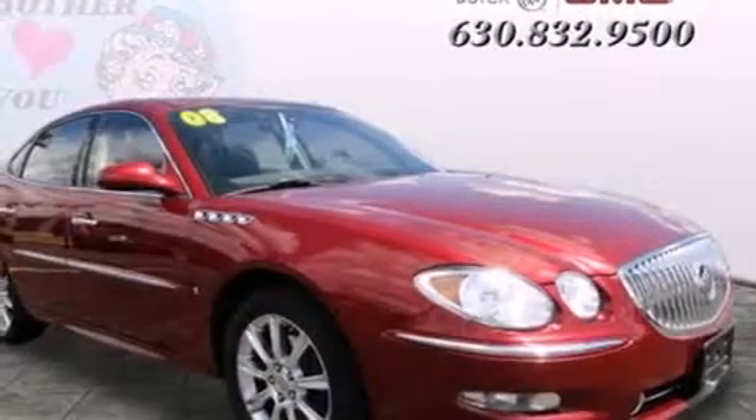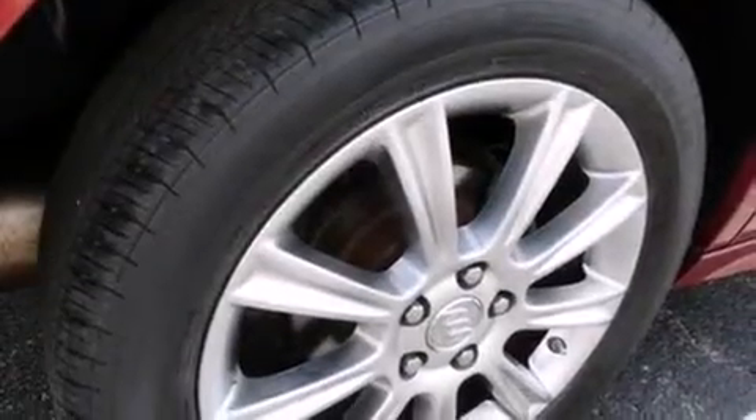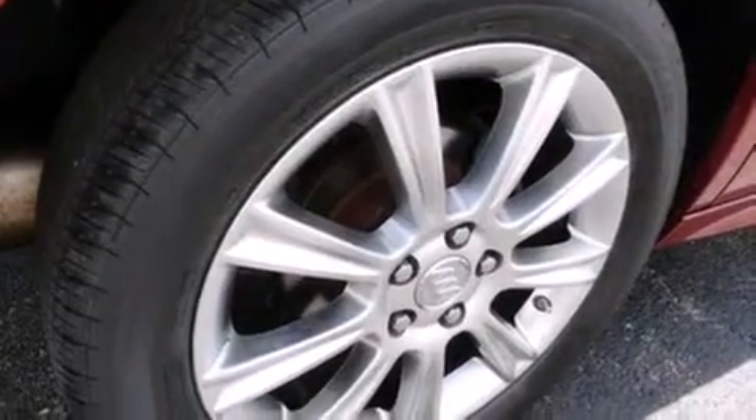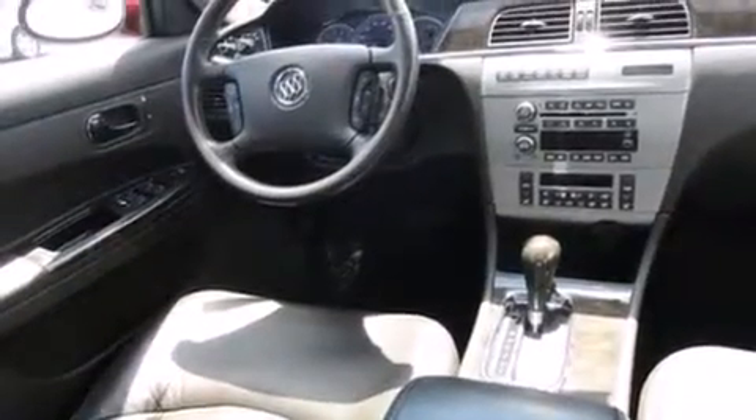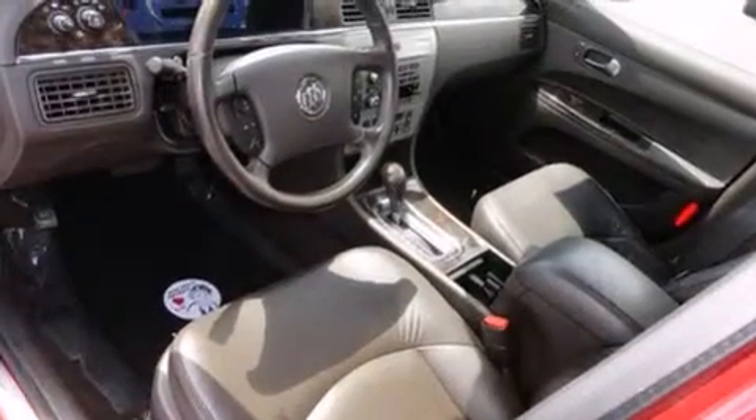All of the following features are included: traction control and stability control systems, air conditioning with automatic climate control, cruise control, leather seats, side curtain airbags, full power accessories, a rear spoiler, an anti-lock braking system, variable valve timing, and the heated seats can warm you up in seconds, keeping you and your passengers comfortable the whole trip.